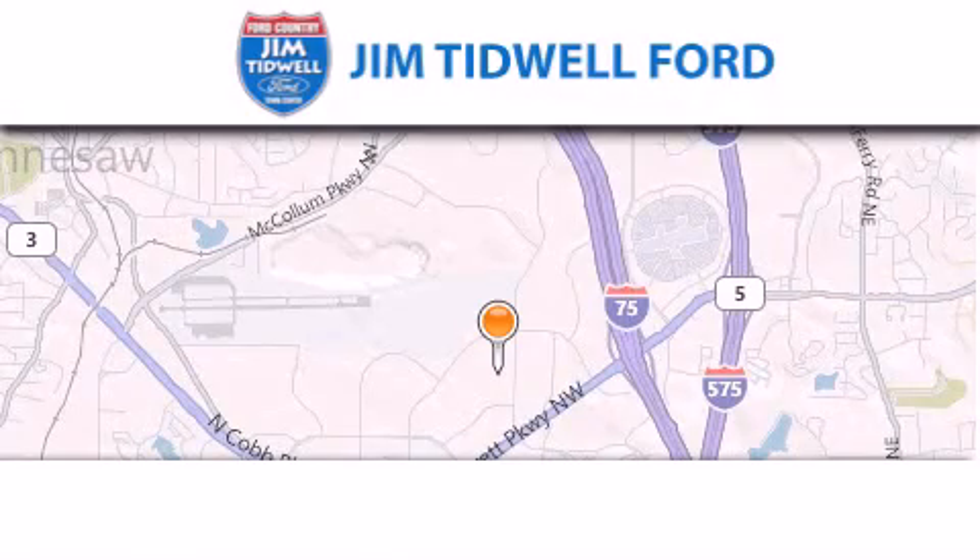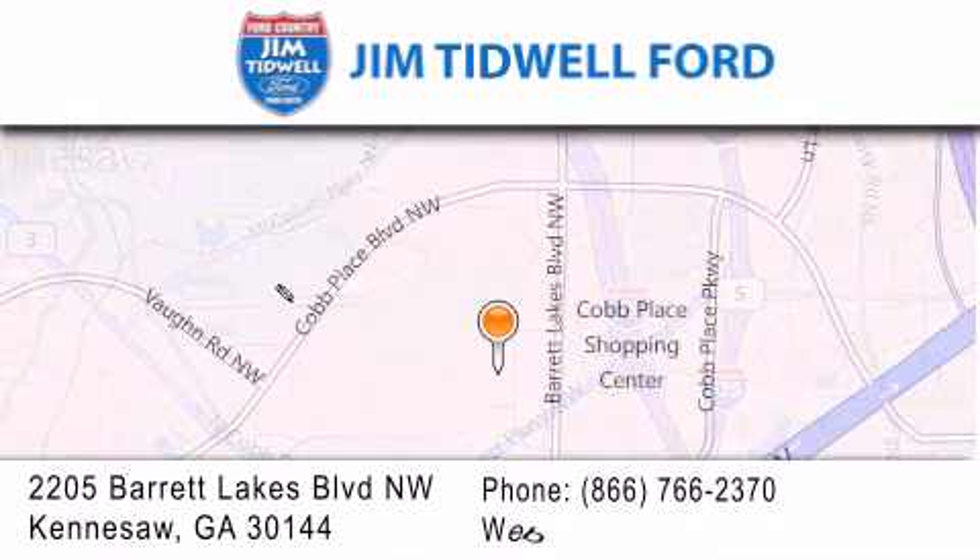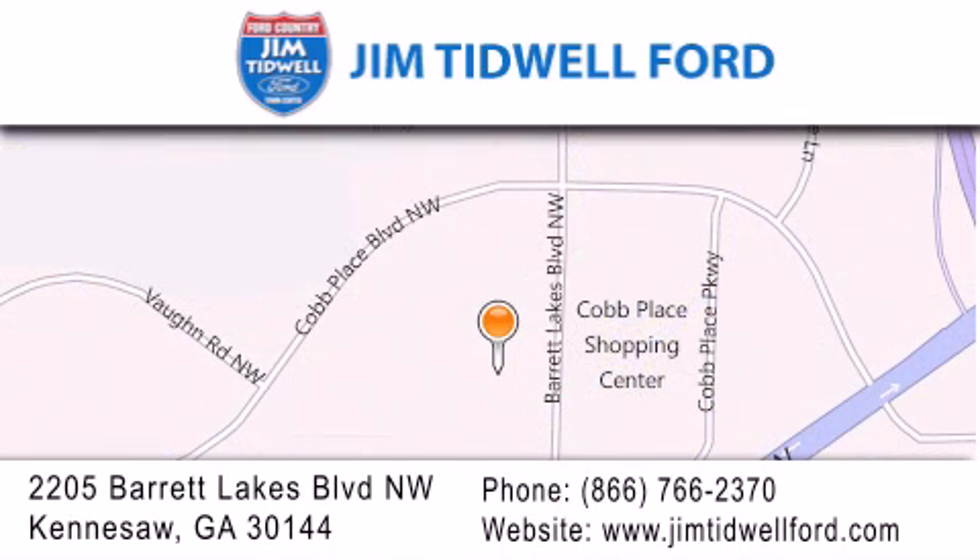Jim Tidwell Ford is located at 2205 Barrett Lakes Boulevard in Kennesaw. Our goal is to exceed all of your expectations to ensure that you'll return for future visits.